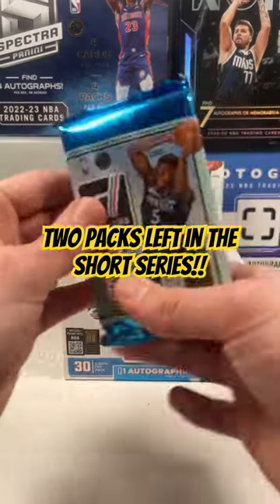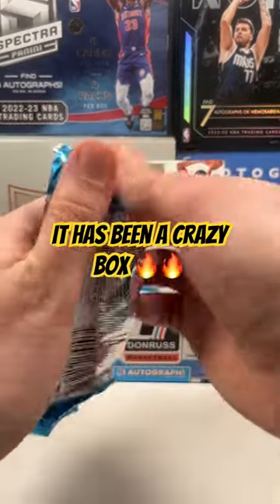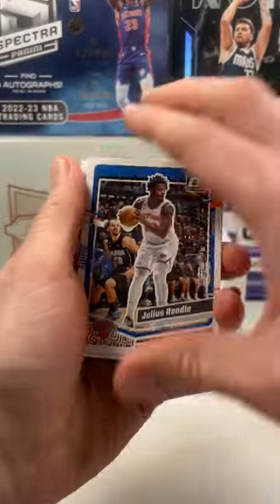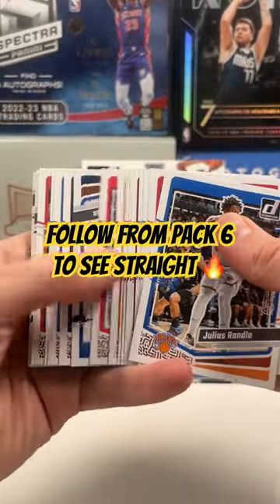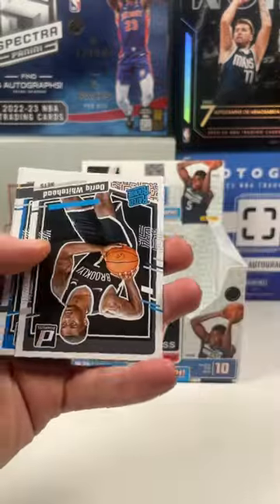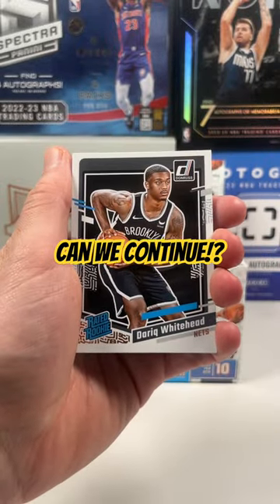All right guys, we have two packs left of the Donruss hobby box. It has been a crazy box — I should have done a regular video because this short series is so fire. Follow from pack six onwards, it's been straight heat. Can we continue with the last packs? We got pack nine right here.